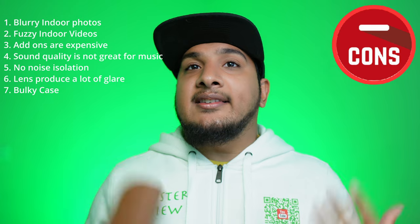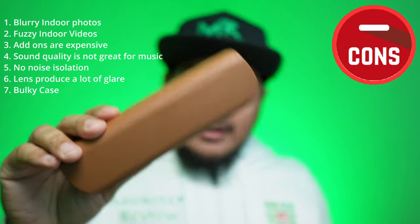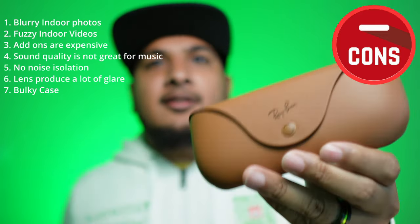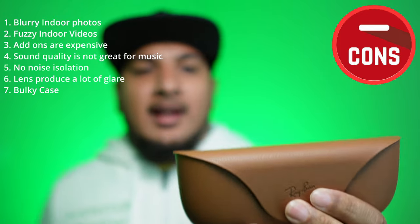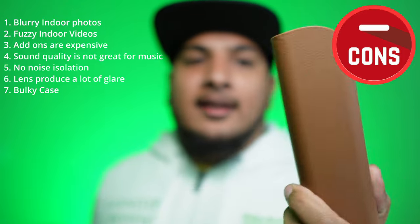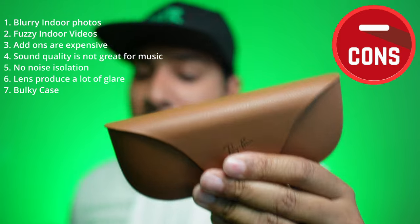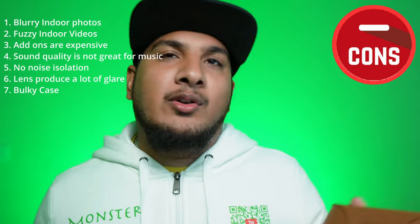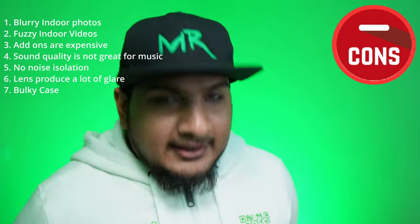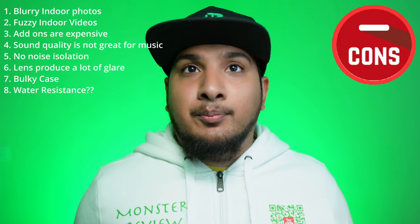Number seven: the case is bulky and not ideal for your pocket. It's thick — understandably so, since it needs to charge the glasses a couple of times a day. But this is meant to go in a backpack or pocketbook, not your pocket.